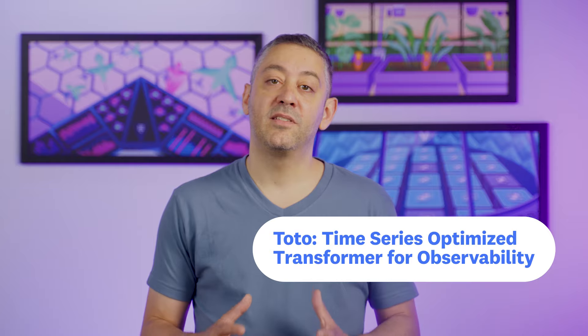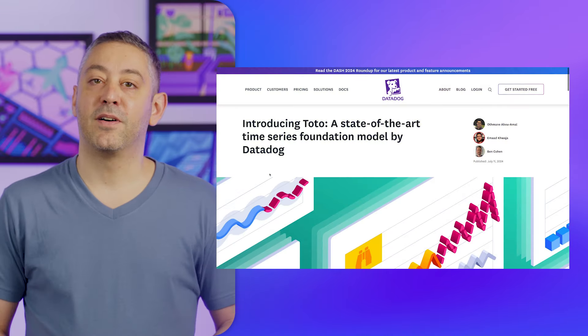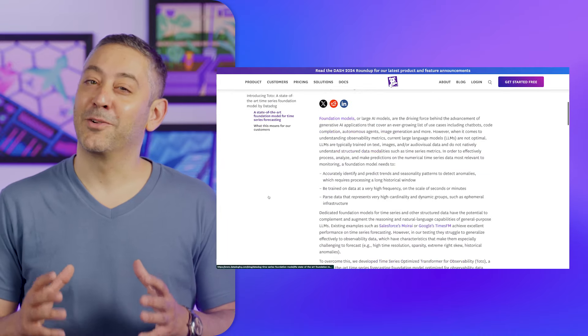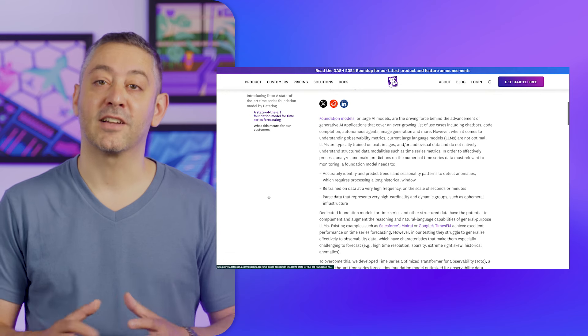Before we go, I'd like to highlight some super interesting research recently released by the data science teams at Datadog. We're excited to announce Toto, the Time Series Optimized Transformer for Observability. It's a state-of-the-art foundation model for time series forecasting. The blog post has a great overview, but if you're interested in the topic, I recommend reading the full technical report.